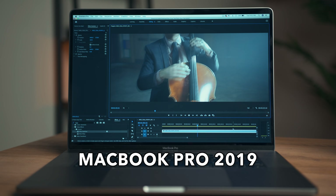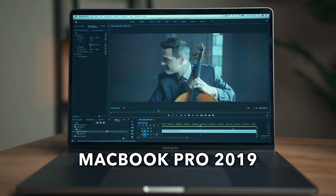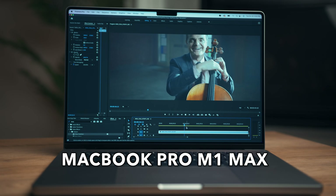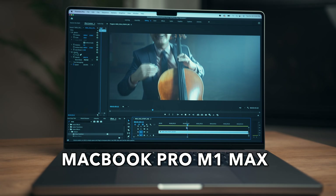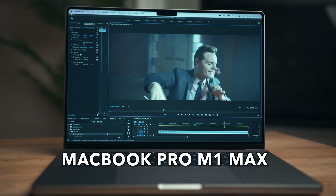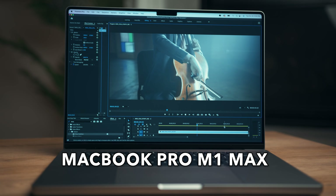Next I tested how well these different computers play back in full resolution and half resolution. The 2019 MacBook Pro did play 8K in full resolution — it was pretty choppy but did a decent job. In half resolution it played back flawlessly. The brand new MacBook Pro played 8K in full resolution a little bit better — still a bit choppy here and there — but I was really impressed. It also played back 8K footage at half resolution flawlessly, smooth as butter.